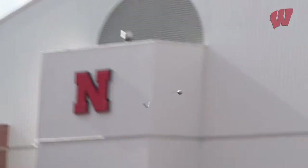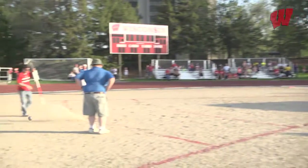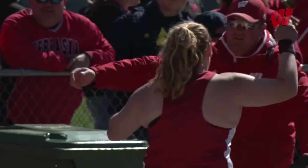Just like her discus, shot, and even her hammer throw, Kelsey Card is in some rarefied air. Card is only the third collegiate athlete to throw over 60 feet in the shot and over 200 feet in the discus in her career. If you add her hammer throw, she's the only collegiate athlete to throw over 200 feet in the hammer and discus and over 60 feet in the shot. 'I always hoped that in discus I would get 200 feet and then in shot 60 as well, because those are the big numbers in the throwing world for women.'